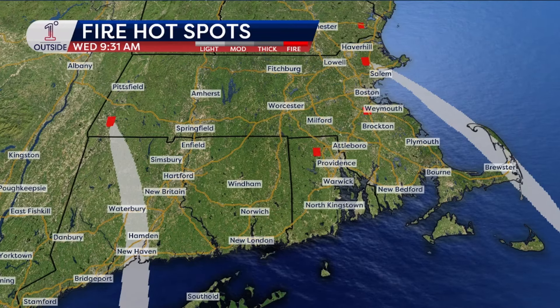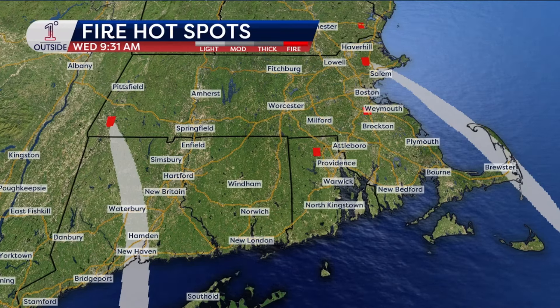But nonetheless, that's sending smoke down to Waterbury, Hamden, and New Haven. We'll look at that with the air quality here in just a second.